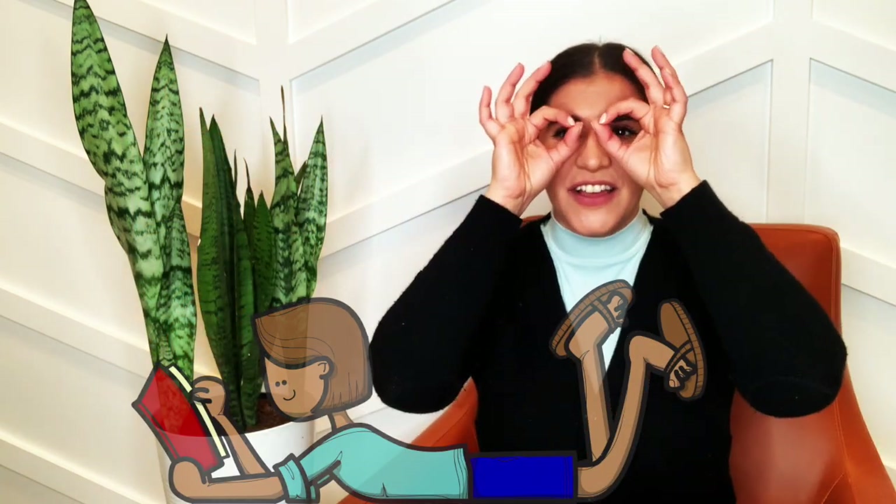I put on my glasses and open up my book. And I read, read, read, and I look, look, look. I put down my glasses and close up my book. Here we go!